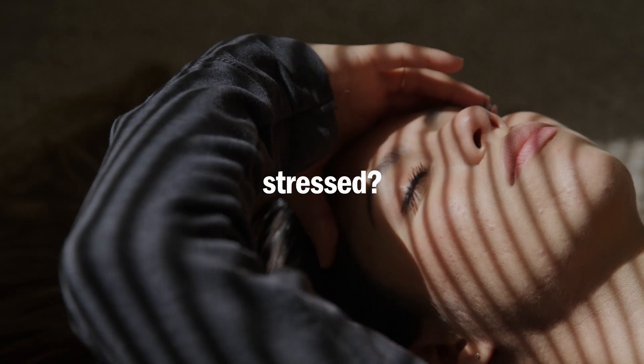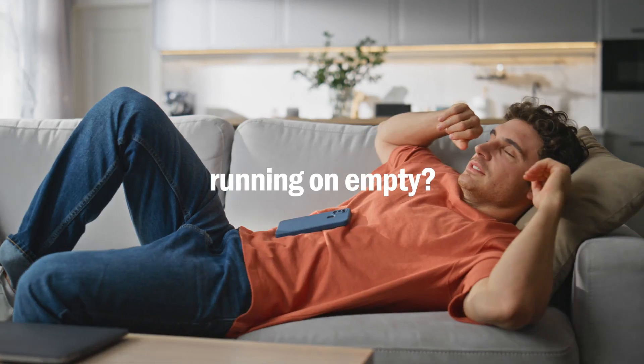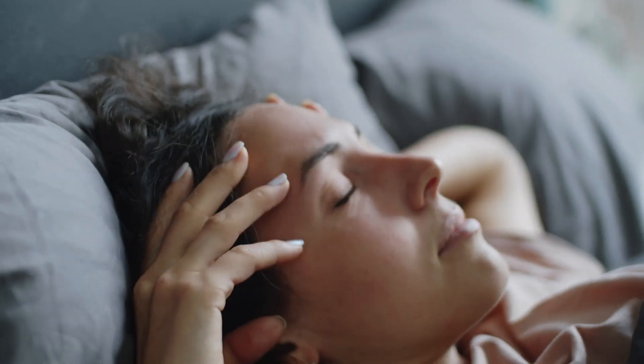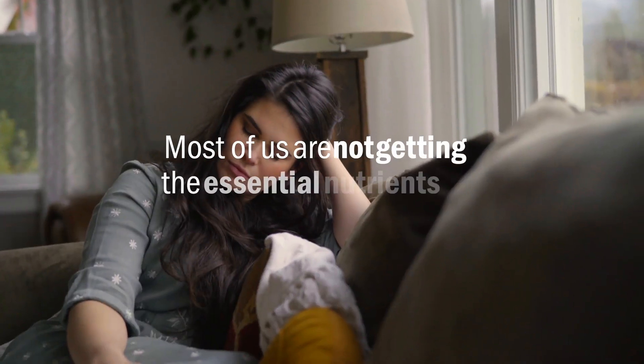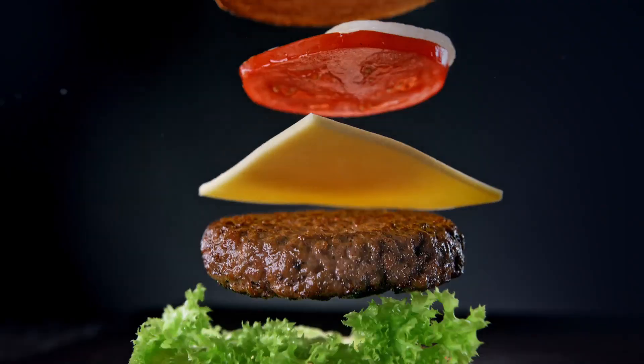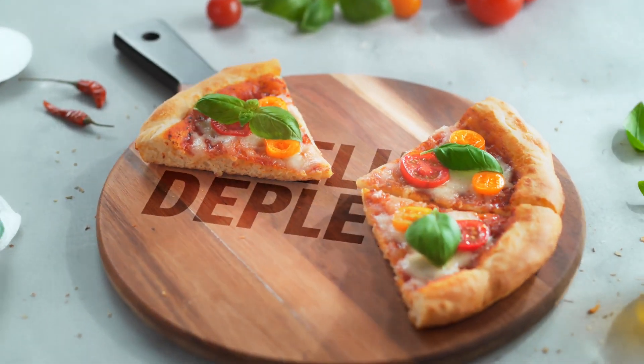Are you feeling exhausted? Stressed? Do you find yourself running on empty, wishing for more energy and improved health? The reality is, most of us are not getting the essential nutrients our bodies need to thrive. Modern diets often fall short, leaving us feeling depleted.